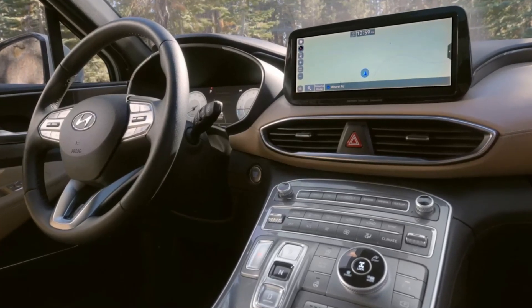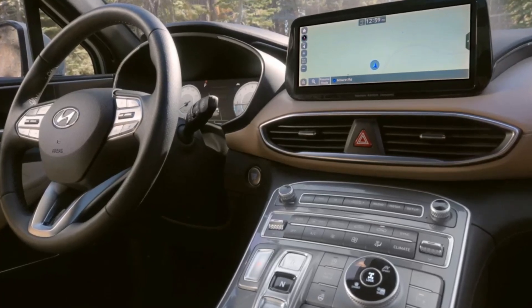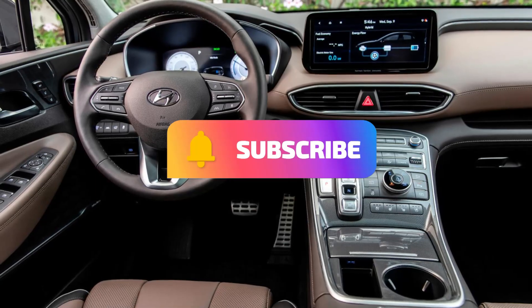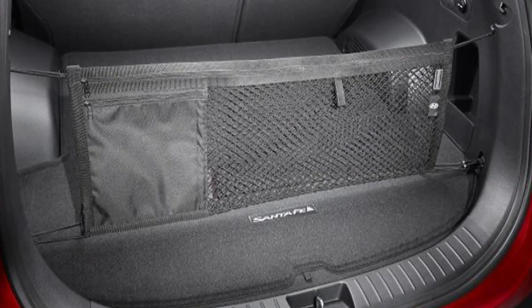Advanced safety features. The Santa Fe comes with advanced safety features such as lane departure warning, automatic emergency braking, and a rearview camera to help you stay safe on the road.